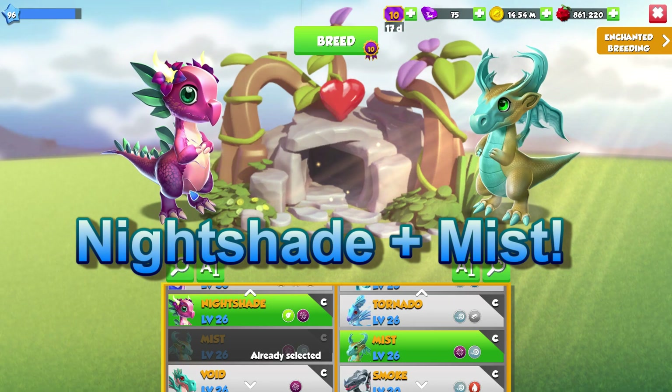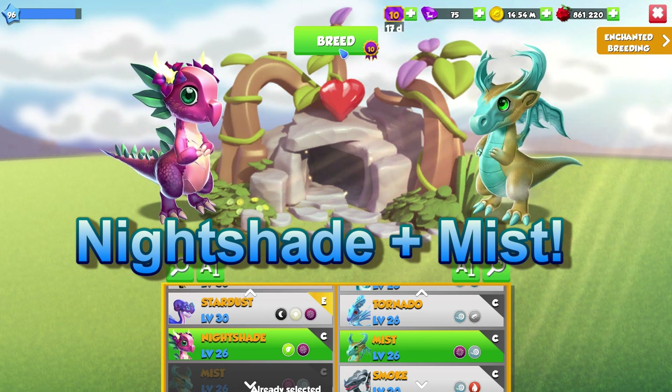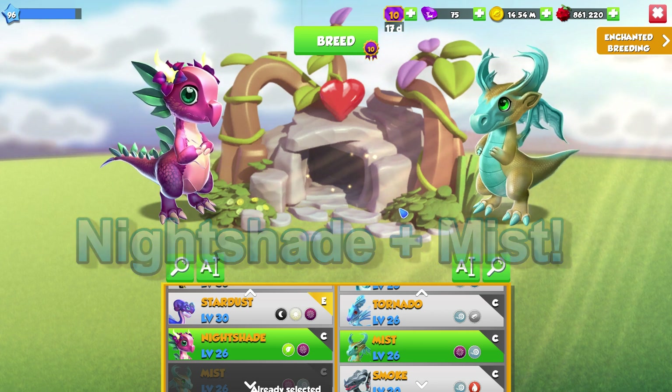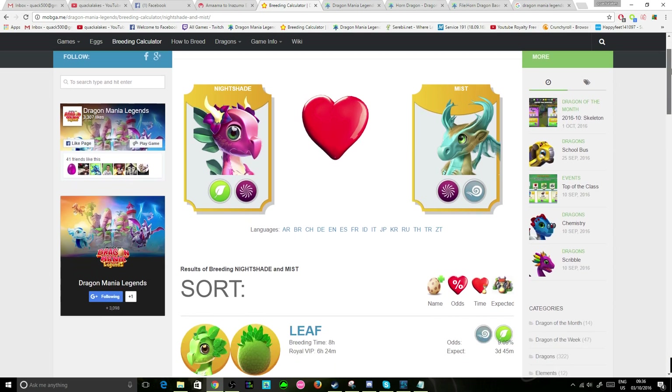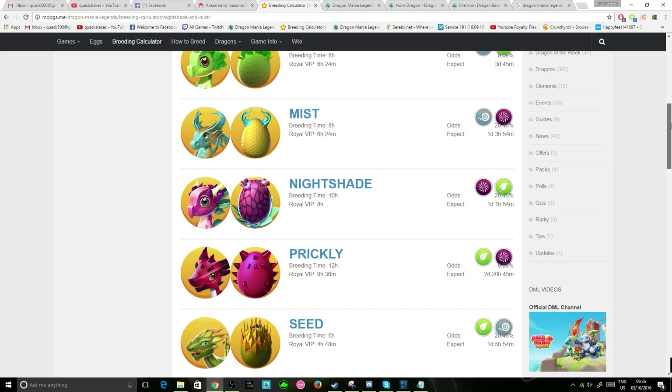The combination used to breed the Horned Dragon this week is the Nightshade and Mist Dragons. These give a high chance to breed the Horned Dragon as there are no other rare or epic dragons that can be bred using this combination. We can see here that if we scroll down, there are no other dragons that even have a breeding timer of above 12 hours.